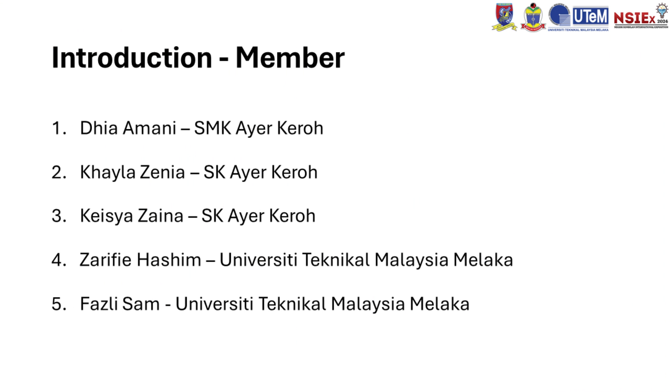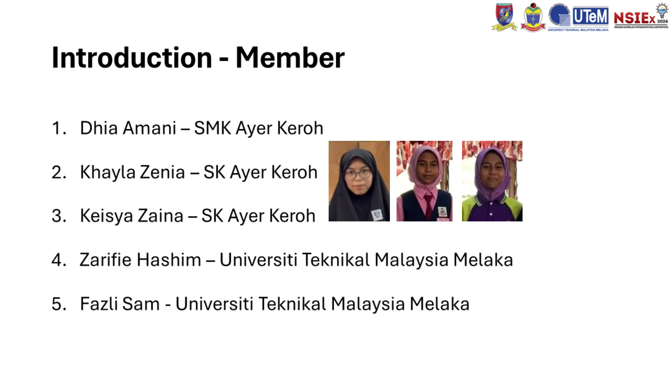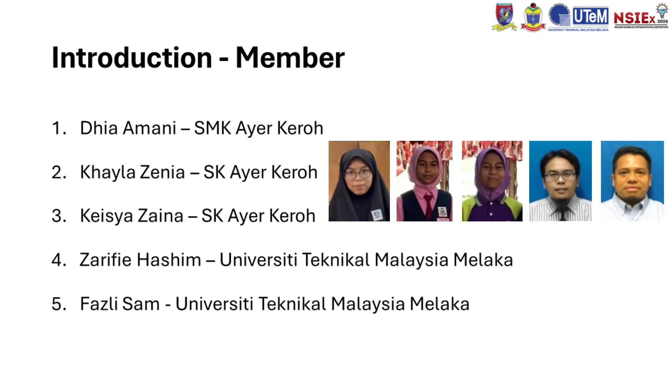First, let me introduce our team members. The project is led by Nidaya Amani, Kayla Zania, and Kaizya Zaina, and our project advisors Dr. Zarefi Hashim and Dr. Fazli Sam.